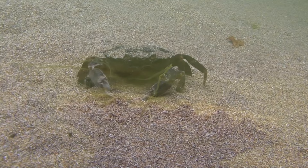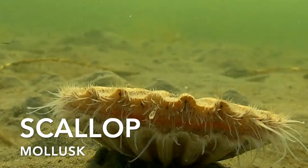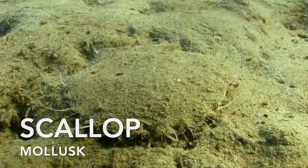A creature who needs to be on guard for hungry crabs is the scallop. Scallops are shellfish with fan-shaped shells and tender white meat. They have a unique way of swimming by rapidly clapping their shells, which creates a jet of water that propels them forward.